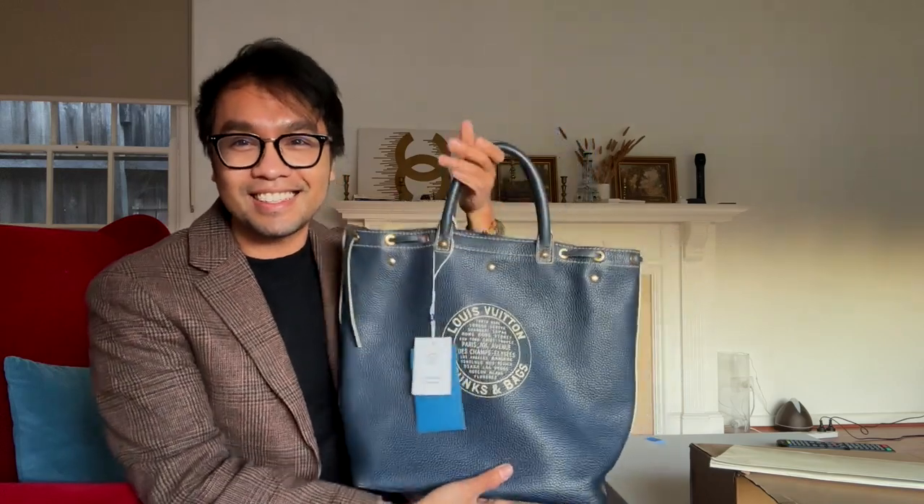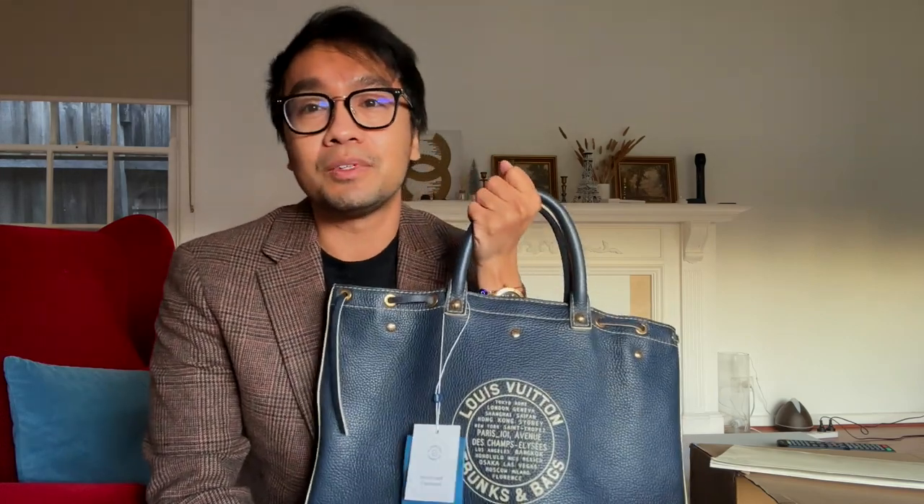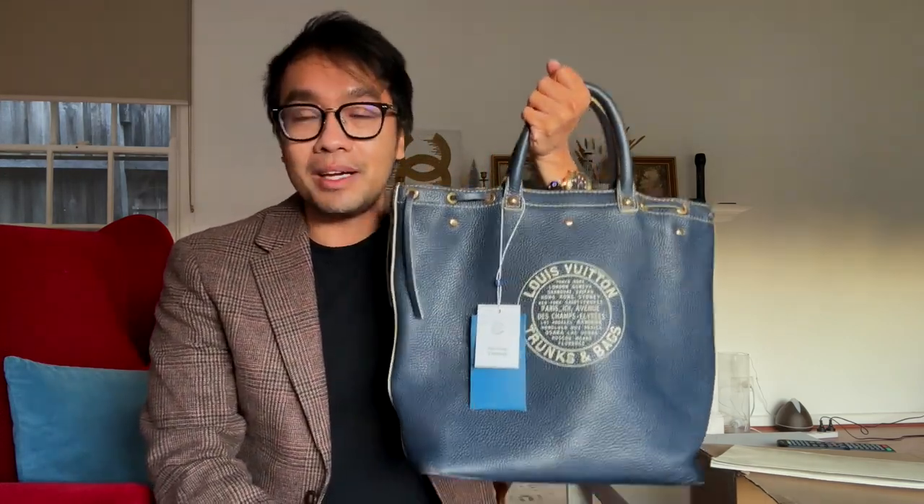Thank you so much for watching today's video. I just wanted to share this with you before I wear it on my Instagram. Let me know your thoughts on this bag — if you have it or remember it from back then. Thank you guys for tuning in, I love you so much, and I'll see you in my next video. Bye!